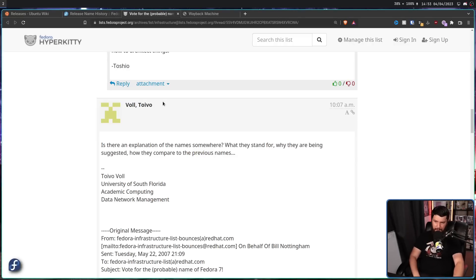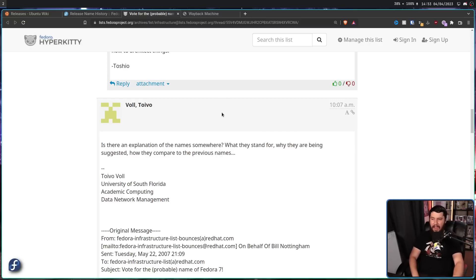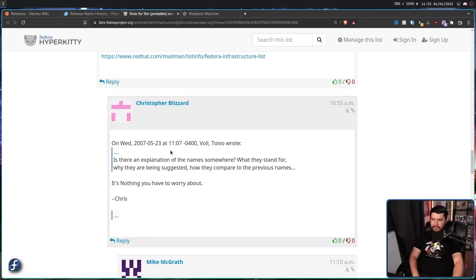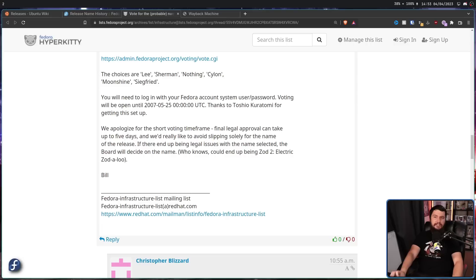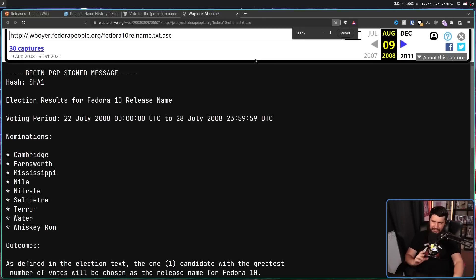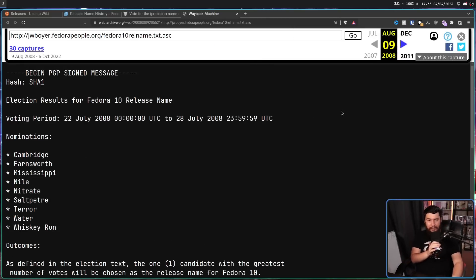On the voting thread, someone asked: is there an explanation of the name somewhere, what they stand for, why they're being suggested, how they compare to the previous names? And the first response is the most Linux response of all time: 'It's nothing for you to worry about.' That's pretty much how it went for a good couple of years. Up until Fedora 11, any discussion that was being had was being done on the Fedora mailing list, so if you weren't involved in the mailing list you'd have absolutely no idea what names were even being considered.